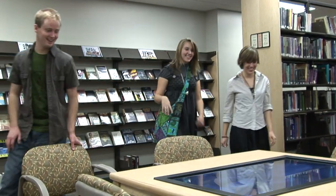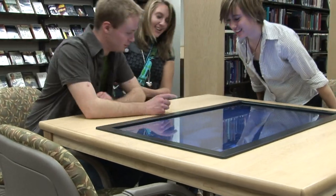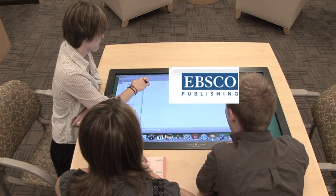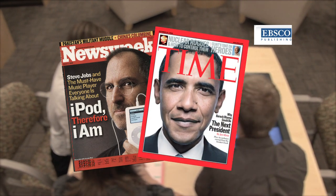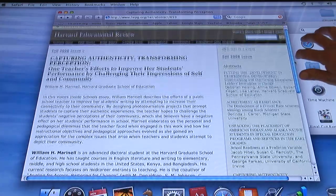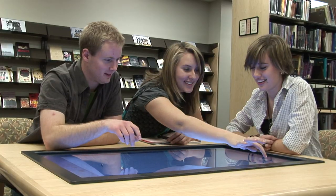Also, when working on a group project or report, the library offers free access to articles your teacher is sure to accept on that bibliography. With the EBSCO database, you can print off articles from top magazines like Newsweek or Time, and even lesser-known publications like the American Journal of Sports Medicine or the Harvard Educational Review. So instead of spending hours flipping through print copies of magazines or microfiche, you can print the article you need right from the Touch Table.